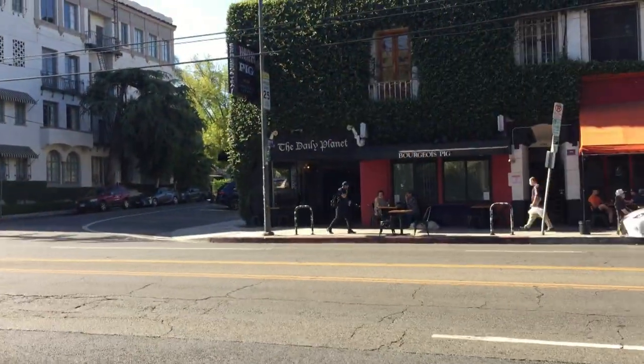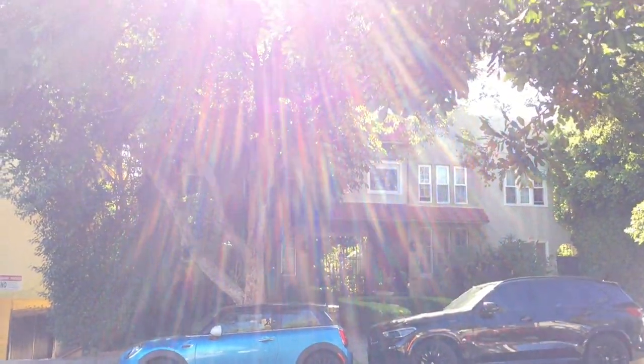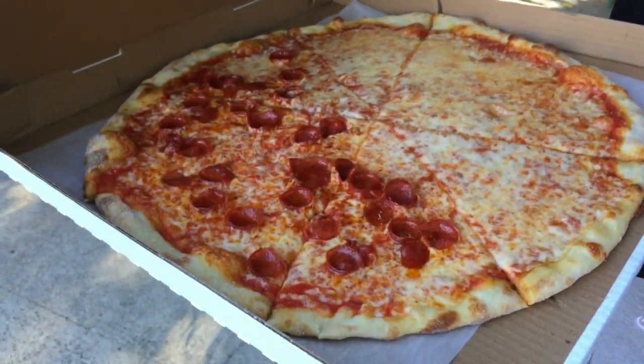You guys want to know a secret? There's a pop-up in Hollywood selling amazing New York pizza. Let's check it out.